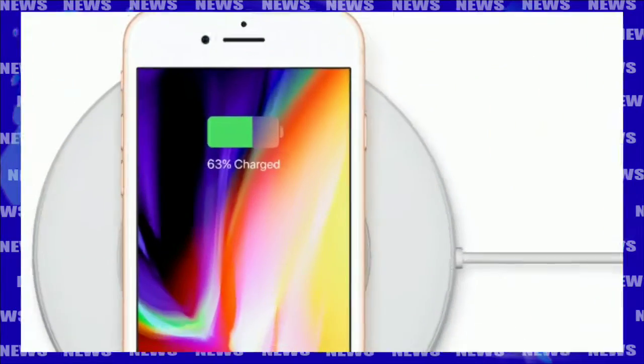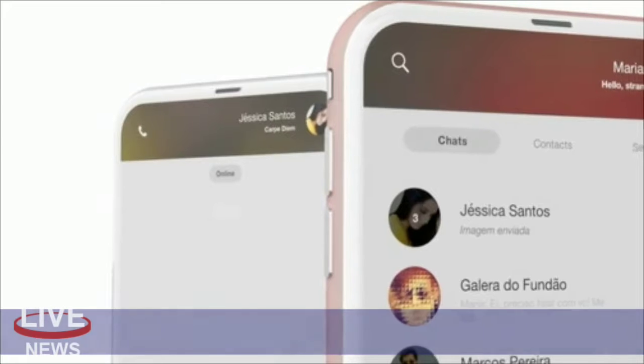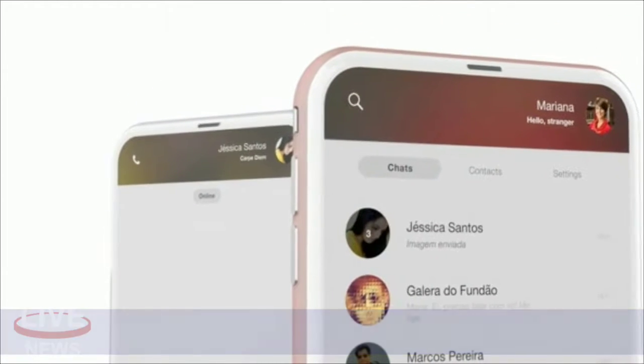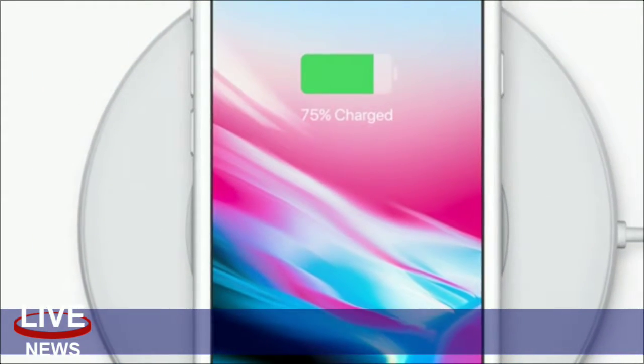But after Samsung's Note 7 fiasco, there's reason to be concerned about what's happening here, especially since it's a battery issue. Batteries shouldn't be swelling in any number, and it's not clear what the half dozen iPhones that are having this problem have in common. While it seems to be rare, there's obviously good reason to want to know what's going on.